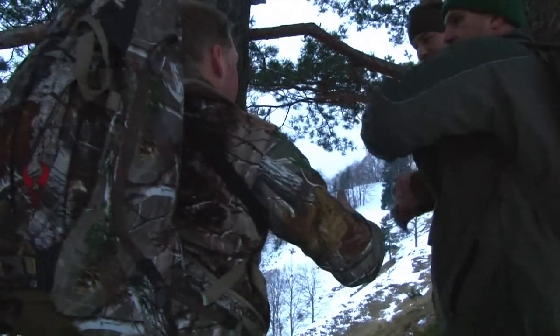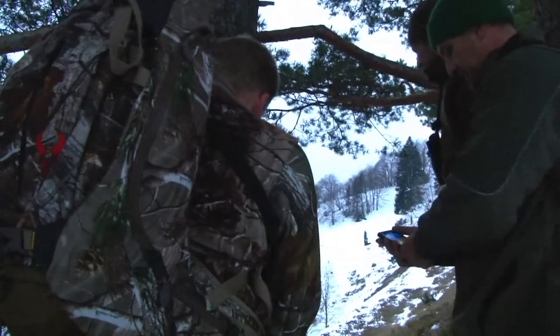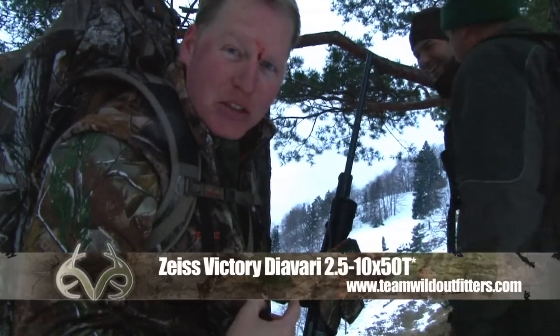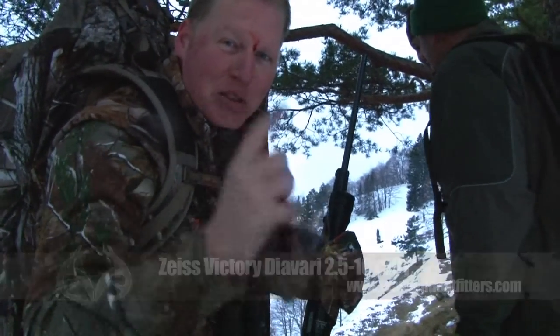Very fast shooting. Did you get the blood on my forehead by the way? This is what happens if you don't pay attention to your eye relief. Happens to the best of us.